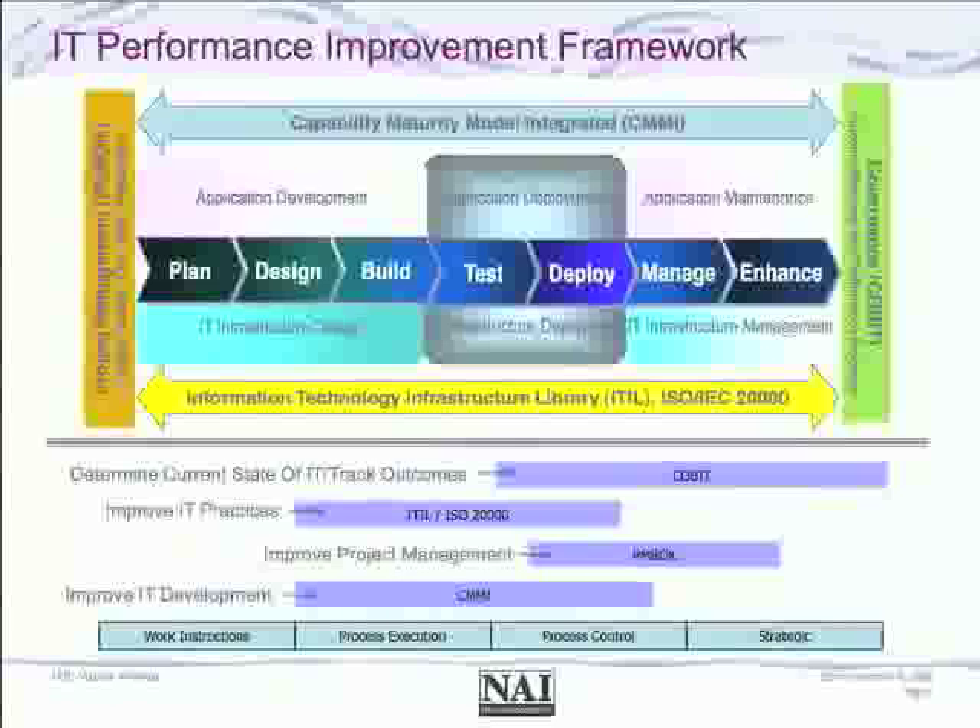There's a corresponding organizational certification, ISO 20000. With respect to software development activities, we find the Carnegie Mellon University framework CMMI — Capability Maturity Model Integrated — is the most popular for improving software development. Of course, PMBOK from the PMI Institute covers Project Management Body of Knowledge, and finally COBIT from ISACA deals with governance and appropriate controls within the environment.